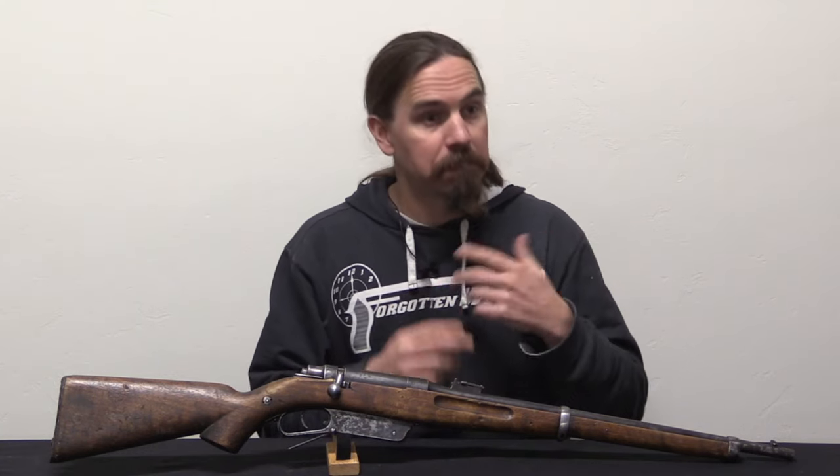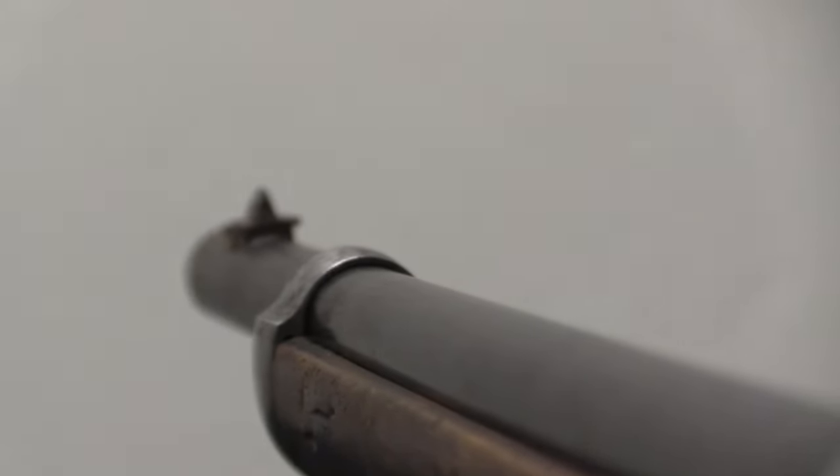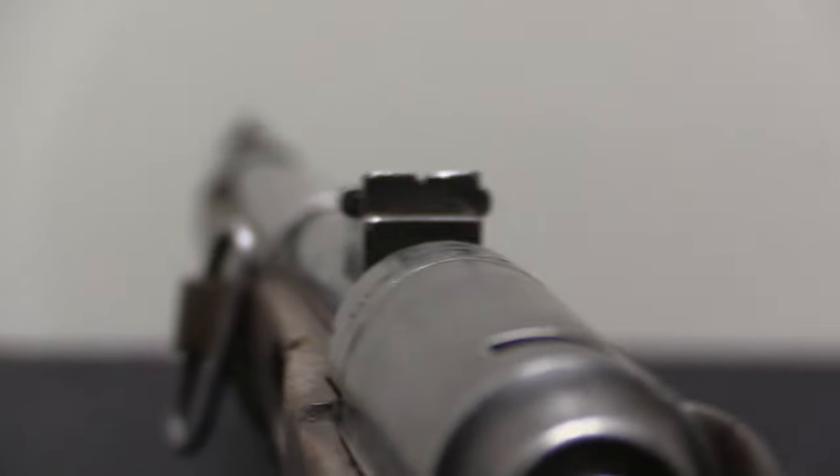By the 1890s the Kabul Arsenal had set up a complete tooling production line for the Martini-Henry rifle, and they were able to produce a couple dozen rifles per day at a standard equivalent to then current European levels — which is really pretty impressive, considering that just getting this machinery to Kabul involved tearing down machine tools and packing them onto donkeys and elephants and hiking them through the mountains. This was not a well-connected part of the world at that point.